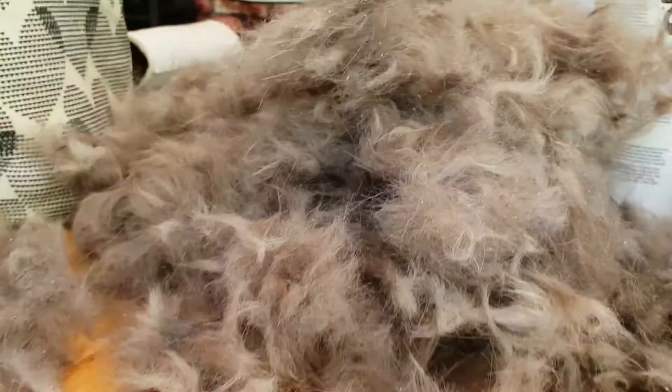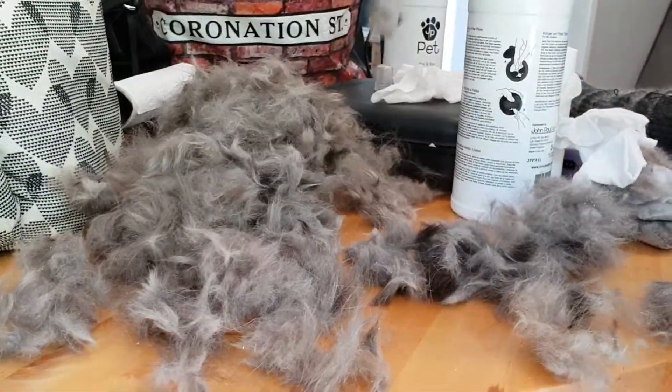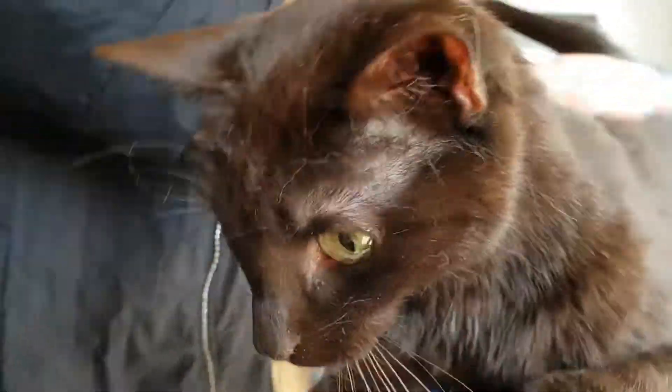Just look at what is on this table — would you believe that was off a shortish haired cat? They're all little knots and mats. So she's well deserved now to go and have her little siesta, so I'm going to leave her to it.